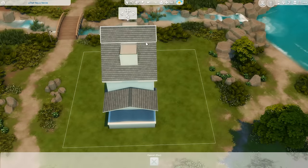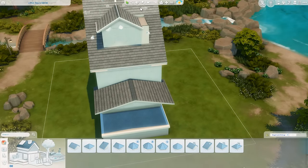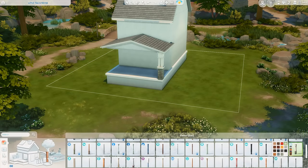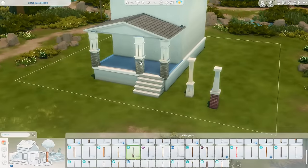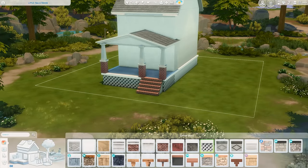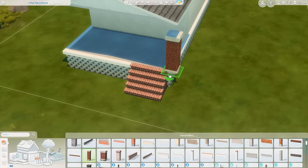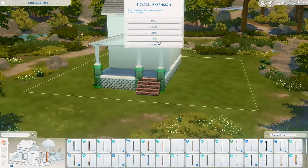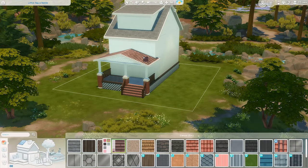Today we are tackling the state of Ohio and I have collected quite a few facts to share with you. We are building in the world of Copperdale — it kind of felt like it fit the atmosphere I was seeing in the pictures and research I did. If you'd like to place it yourself, it is available in the Sims 4 gallery under my EA ID which is Gryphy — G-R-Y-P-H-I — or under the hashtag Gryphy, also linked in the description. It's placed on the Little Falls Nook lot, right by the water. Ohio is a state in the Midwestern region of the U.S. and it was the 17th state admitted to the Union.